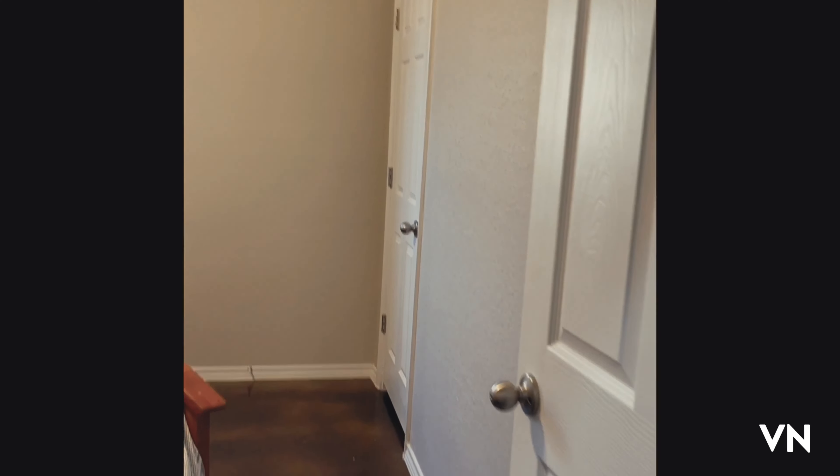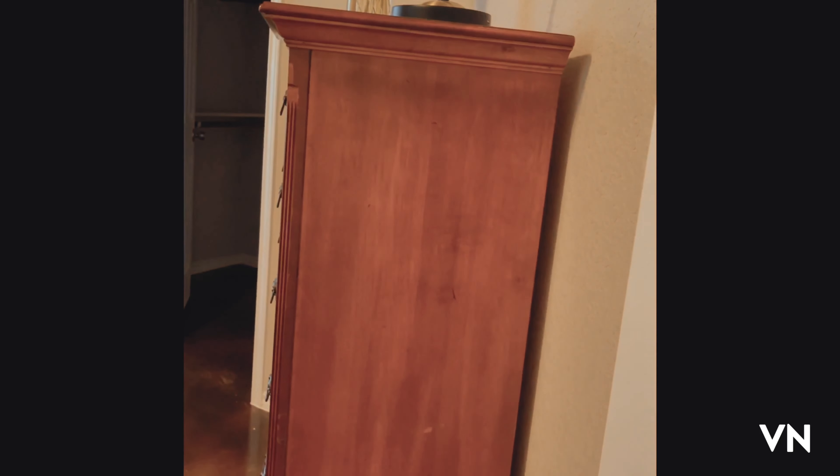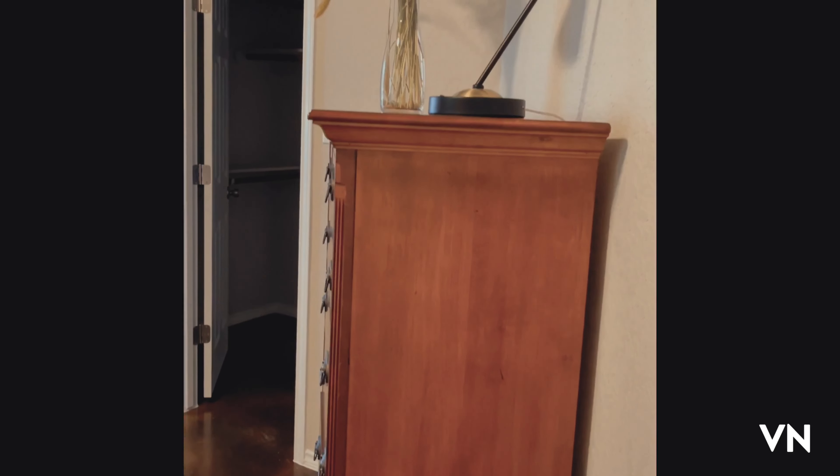And here we have a master bedroom. Good size closet.